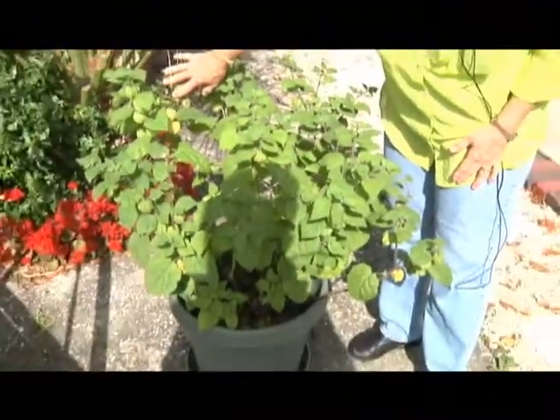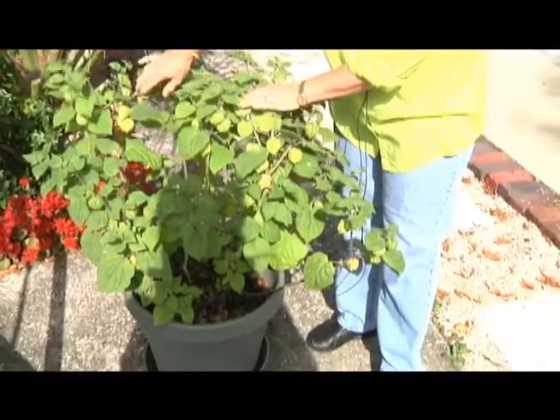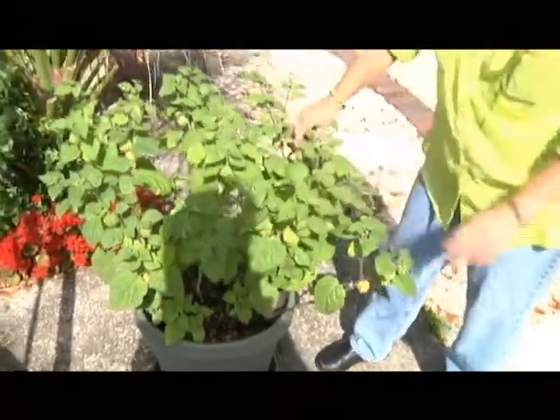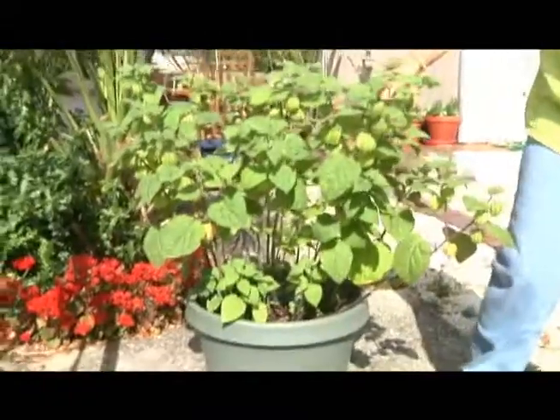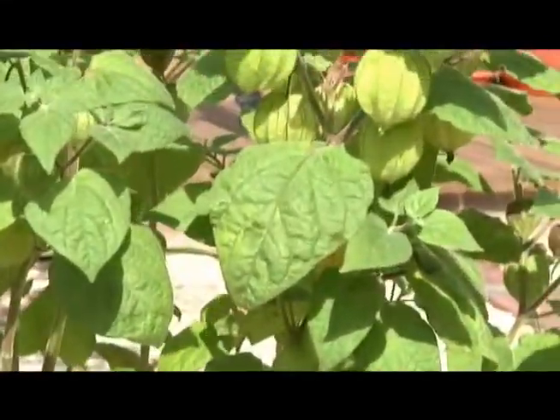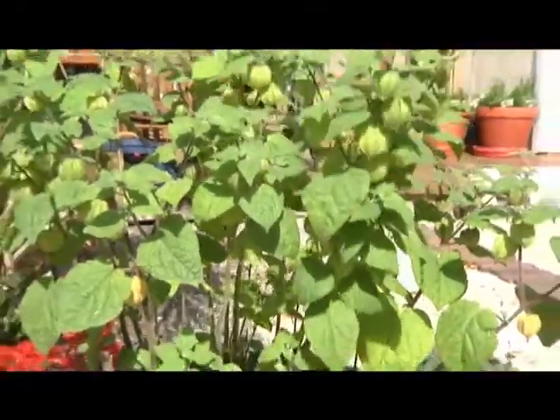Here you see my tomatillo. This is great for particularly Mexican cooking. Use it in a lot of salsas and a lot of sauces. They're not that easy to find — you can buy them in the grocery but they're expensive. And here I can grow just a lot of them really easily.